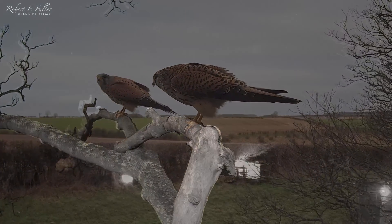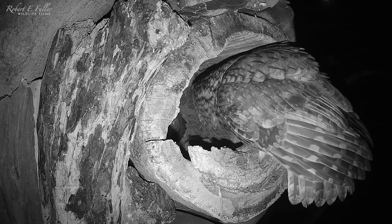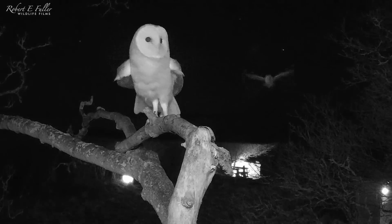But the kestrels aren't the only ones that are interested. The tawny owls and the barn owls are both visiting this nest too.